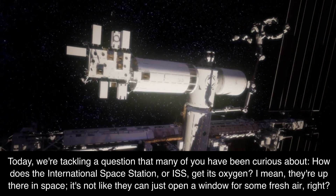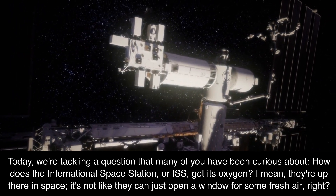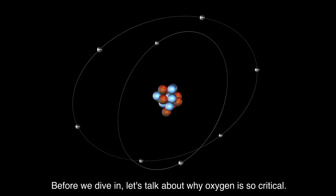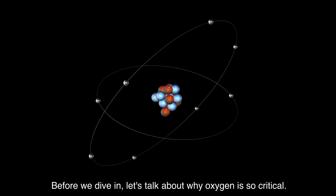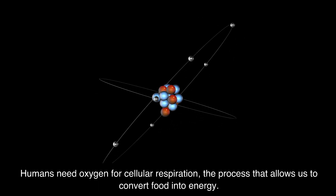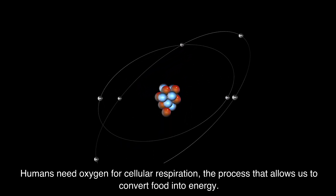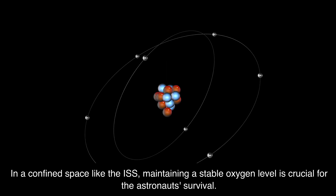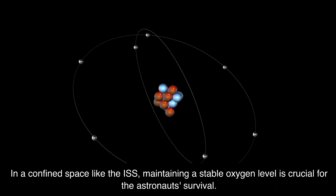I mean, they're up there in space — it's not like they can just open a window for some fresh air, right? Before we dive in, let's talk about why oxygen is so critical. Humans need oxygen for cellular respiration, the process that allows us to convert food into energy. In a confined space like the ISS, maintaining a stable oxygen level is crucial for the astronauts' survival.